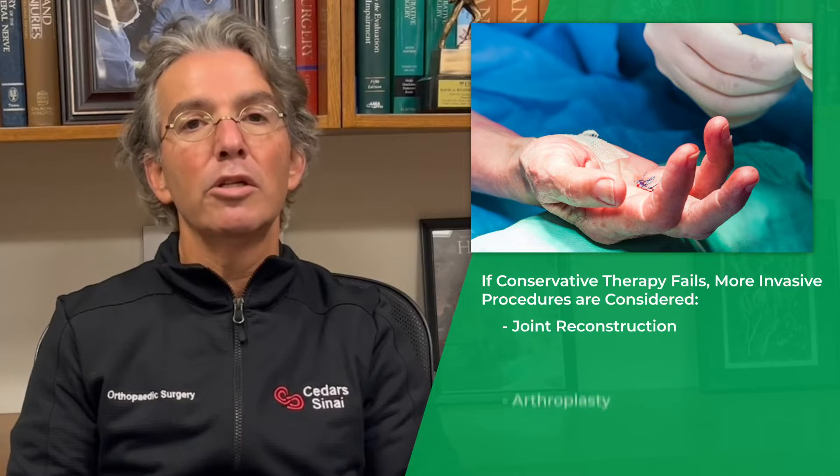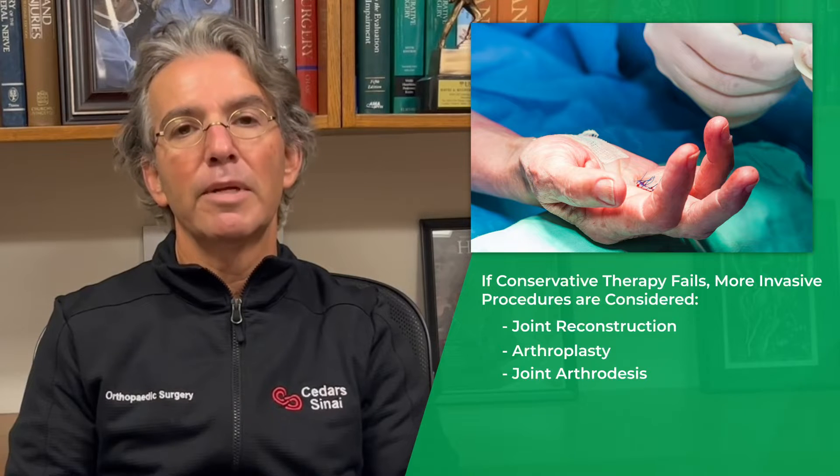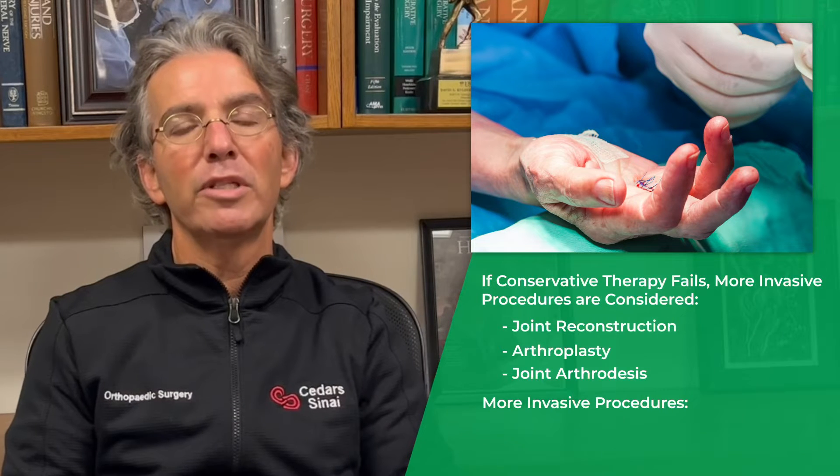Once conservative therapy fails, more invasive procedures such as joint reconstruction, joint arthroplasty, or joint arthrodesis are considered. However, these all have their intrinsic faults.